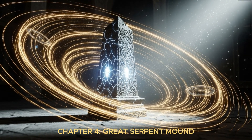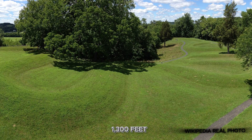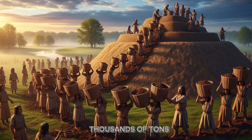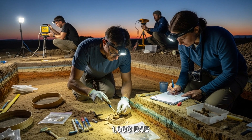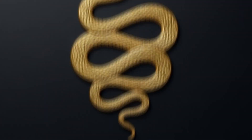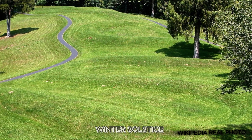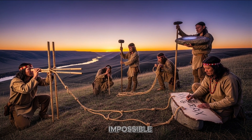Chapter 4: Great Serpent Mound. From ground level, it appears as gentle hills rolling across the landscape. But from above, an astonishing pattern emerges — a massive earthwork shaped like a serpent, stretching over 1,300 feet in length. This is not a natural formation. Ancient peoples moved thousands of tons of earth to create this monument. Carbon dating places its construction around 1,000 BCE, possibly earlier. The serpent's curves align perfectly with the summer solstice sunset, and its head points toward the spot where the sun sets during the winter solstice. For a culture without modern surveying equipment, this level of astronomical accuracy seems impossible.